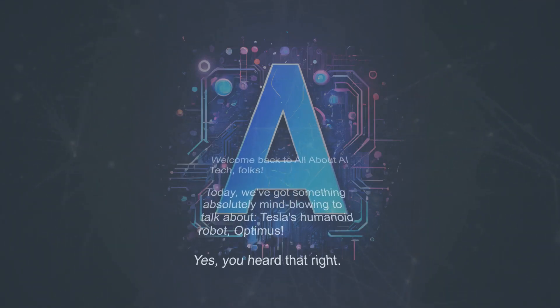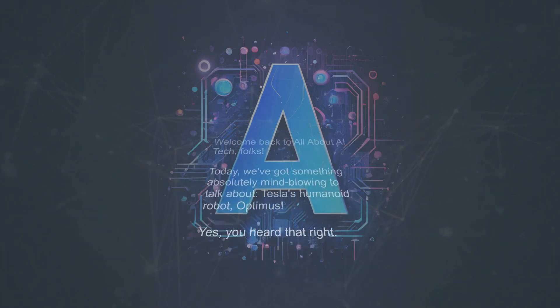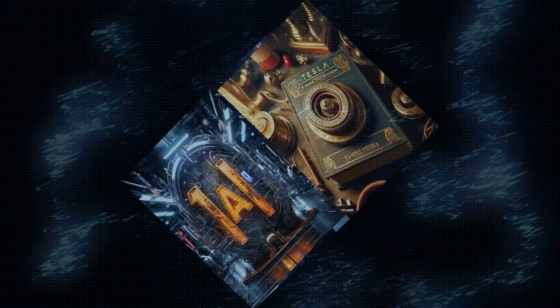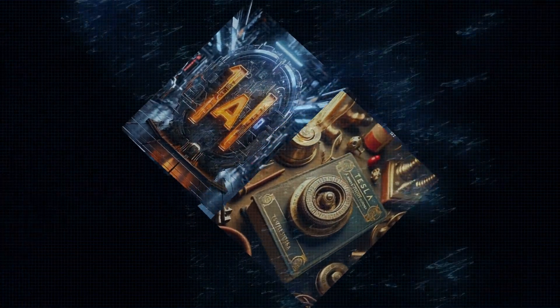Welcome back to All About AI Tech, folks. Today, we've got something absolutely mind-blowing to talk about — Tesla's humanoid robot, Optimus. Yes, you heard that right. This isn't just any robot, it's a game-changer. So buckle up and stay tuned as we explore what Elon Musk's latest creation is all about.